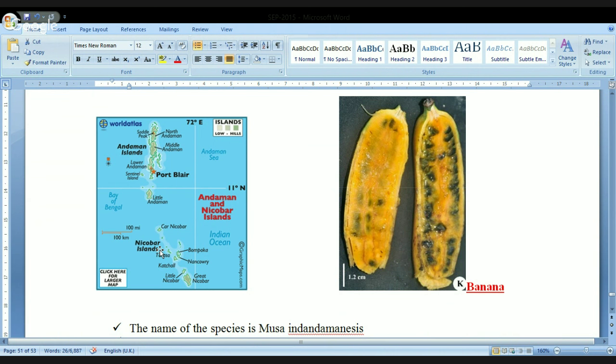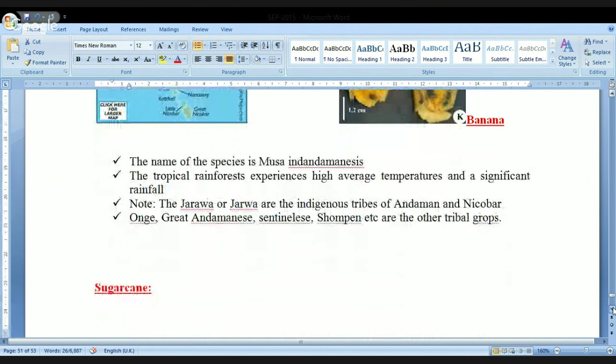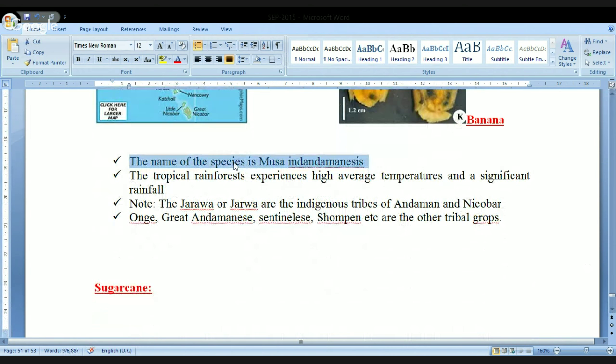The rest of the area is called the Nicobar Islands. You need to remember this map. With respect to Little Andaman, there is news because of this banana. The name of the species is Musa Indaandamanensis. The tropical rainforest experiences high average temperatures and significant rainfall, and in this particular area this new variety of banana has been found.